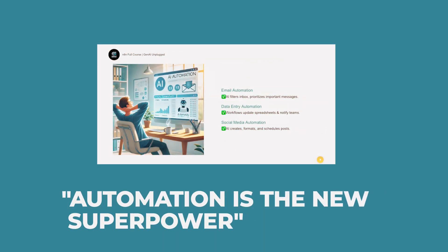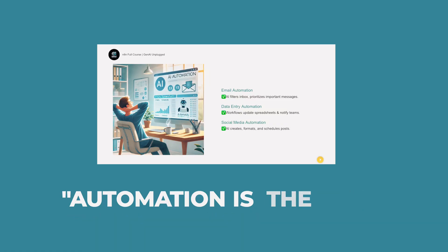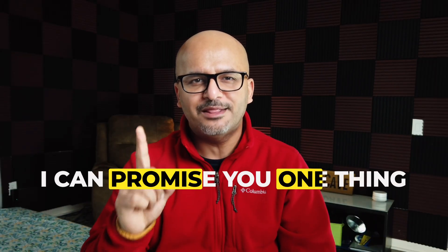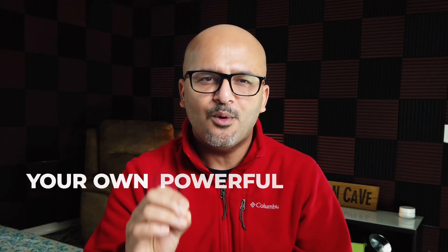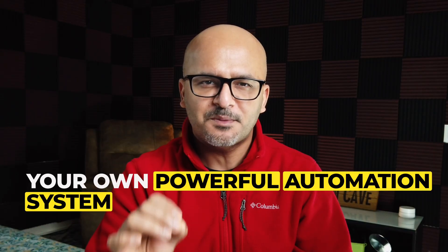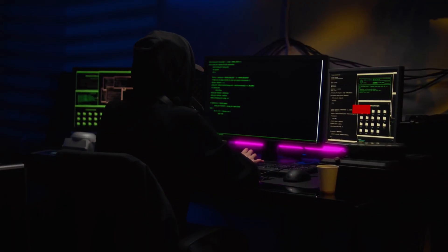Welcome to my course on AI Automation — the ultimate time-saving, stress-killing, and productivity-boosting superpower of the modern world. I can promise you one thing: if you follow along with me in this course, by the end of it you will have created your own powerful automation system or workflow without writing a single line of code.